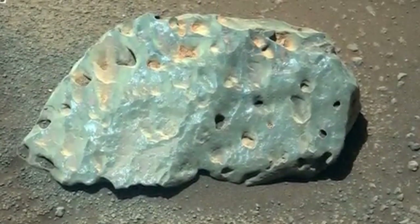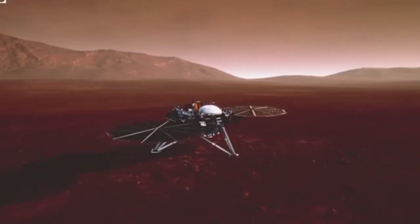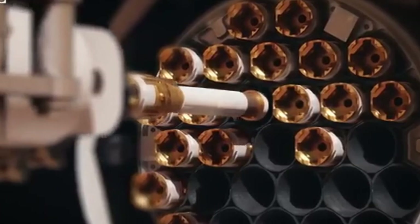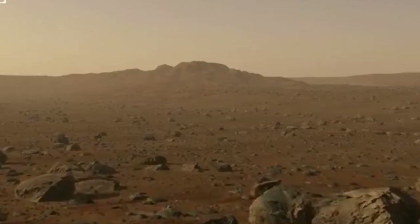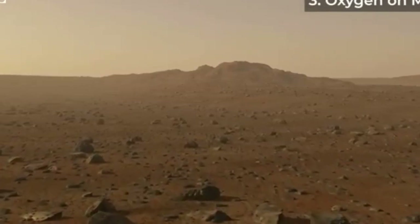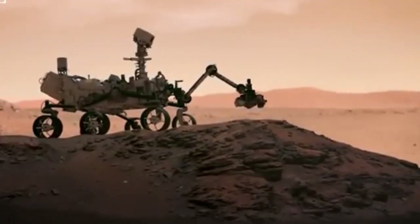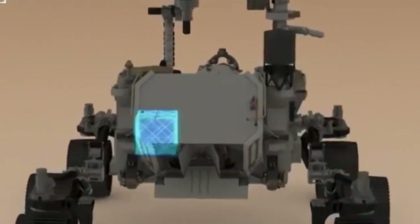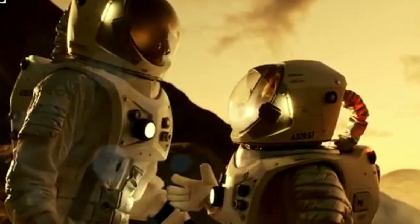The Perseverance rover, affectionately known as Percy, is central to NASA's Mars 2020 mission. Its main goal is to explore and study Jezero Crater, a site carefully chosen for its geological significance. Scientists believe that about 3.5 billion years ago, this crater was home to a lake and a river delta, creating an environment that could have been suitable for microbial life. This makes it an ideal spot to search for signs of ancient Martian life.